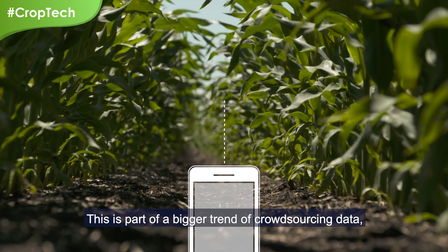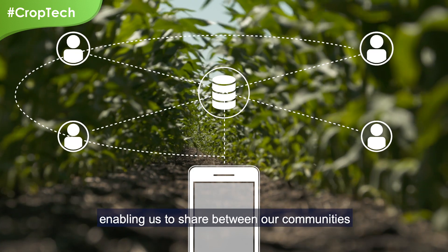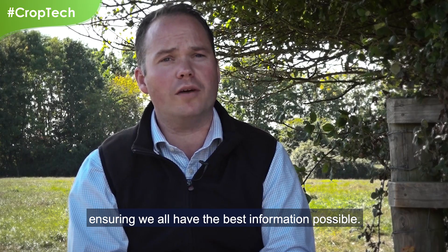This is part of a bigger trend of crowdsourcing data, enabling us to share between our communities, ensuring we all have the best information possible.